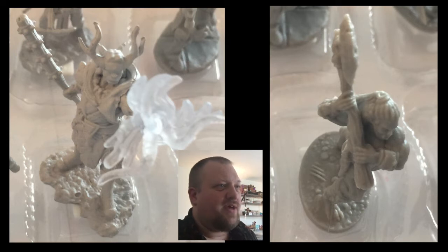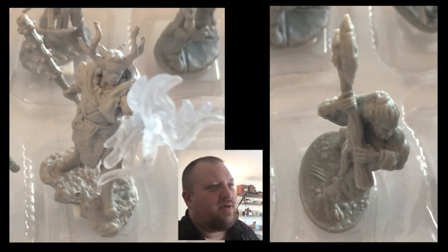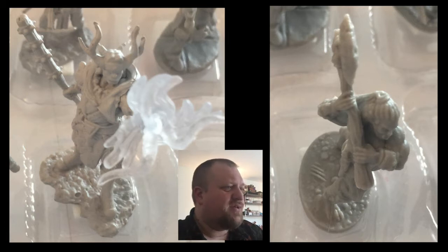Next up, we've got a druid casting something — probably Entangle — and then we have an orc warrior. I'm going to have the orc warrior be more recognizable because outside of specifically D&D, lots of franchises, video games, movies, and things have orcs. So we're going to have the lady warrior orc move forward.